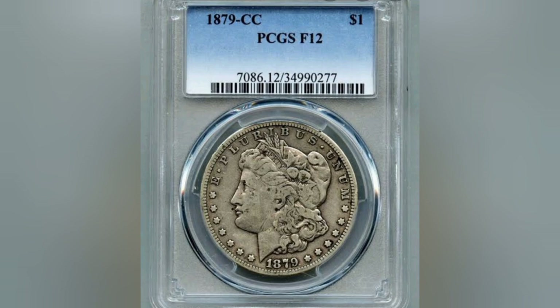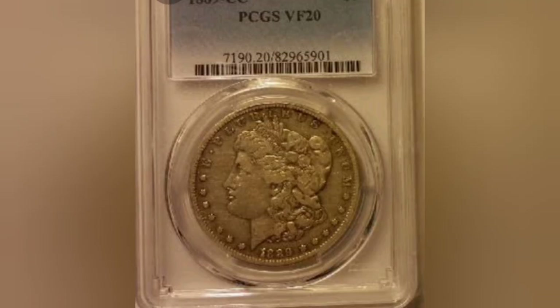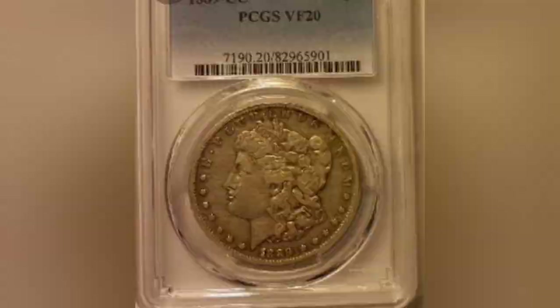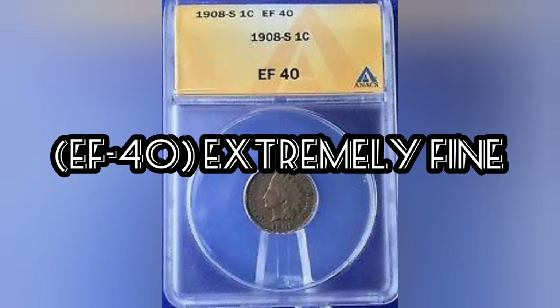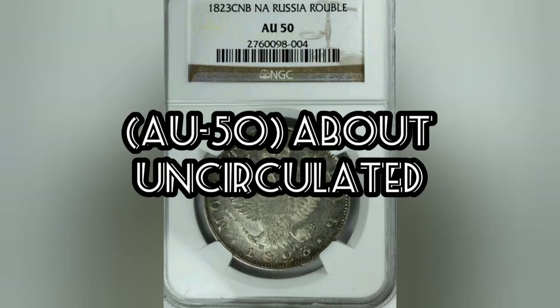F12, fine — very worn, but wear is even and overall design elements stand out boldly; almost fully separated rims from the field. VF20, very fine — moderately worn with some finer details persisting; all letters of liberty or the motto are readable; rims on both sides are full and separated from the field. VF40, extremely fine — lightly worn; all devices are clear, significant devices are bold; finer detail is bold and clear but may show some evidence of light wear.